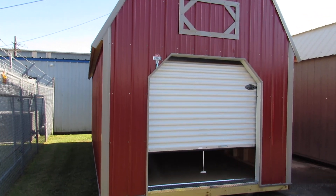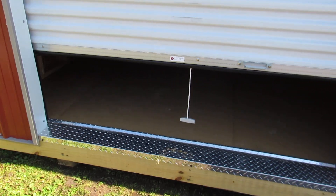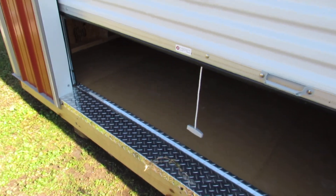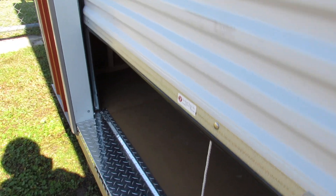So let's walk up to this building and take a look at the inside. As we walk up, you're going to notice there's a diamond skid plate along the edge of the building here. It protects the edge of the building when you're moving things in and out. I'm going to pick up that roll-up door.